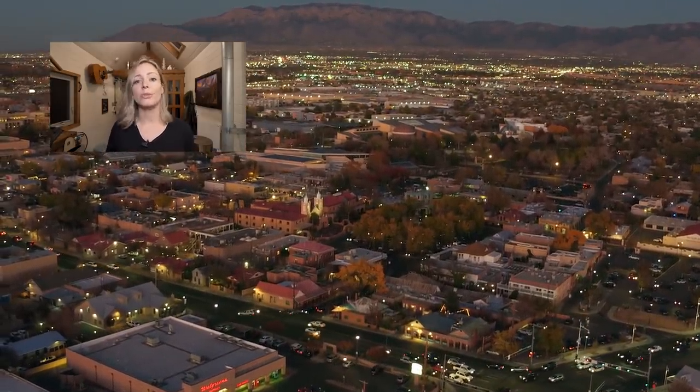Thanks for watching this week's video. Please make sure to like, share, and subscribe, and I will see you soon with a brand new unique home tour.